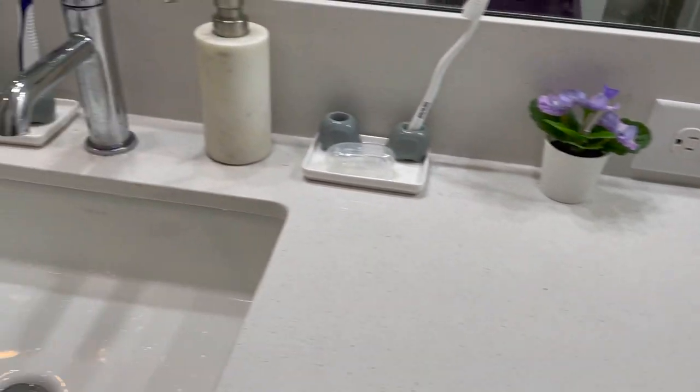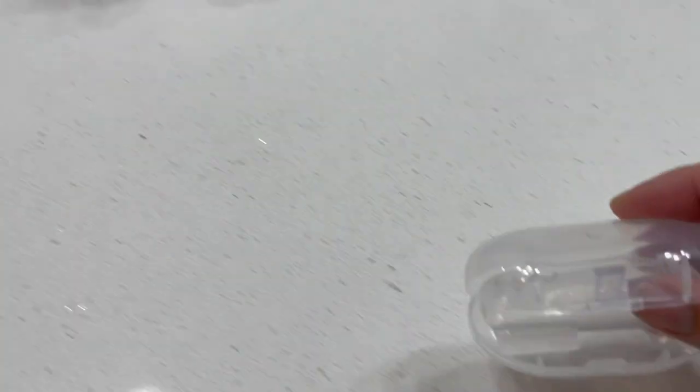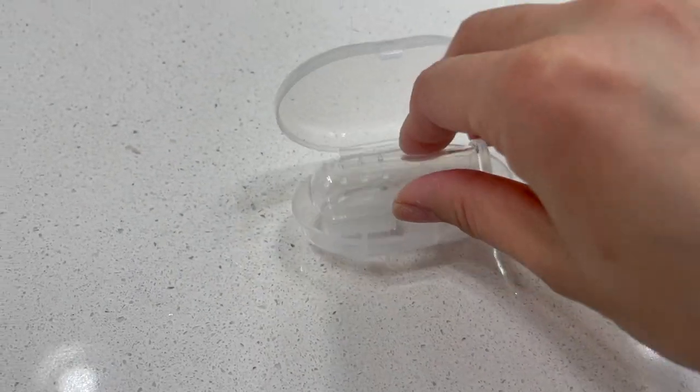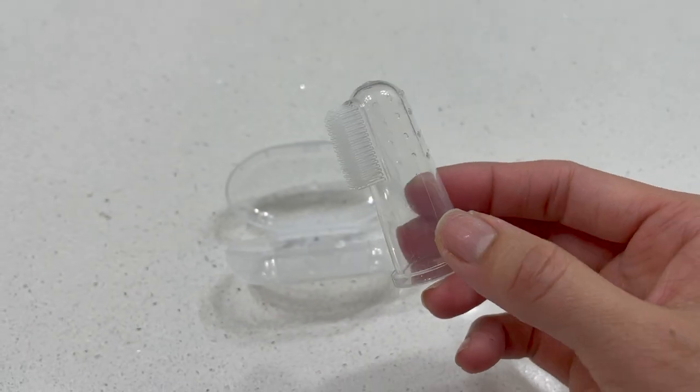My siblings spend the night sometimes so I have some extra toothbrushes here that are theirs. And this here is Boba's toothbrush, so I use this to brush his teeth in the morning and at night and he really loves it.